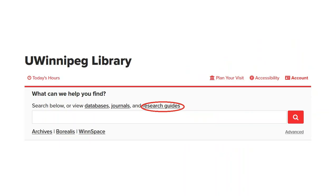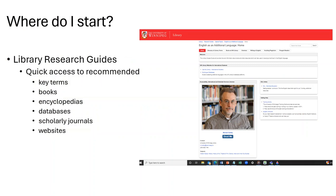Now let's look closer at the research guides available from the homepage. The research guides are designed for quick access to recommended key terms to use in the catalog, how to find books, recommended digital encyclopedias, electronic databases to access scholarly journals, as well as external websites.